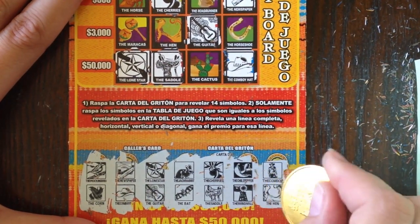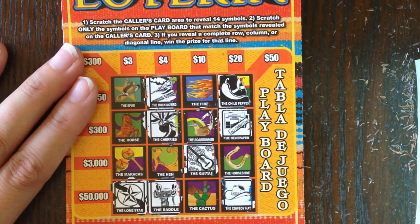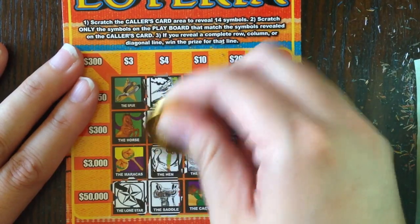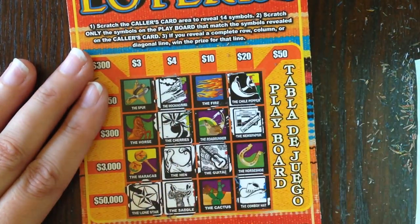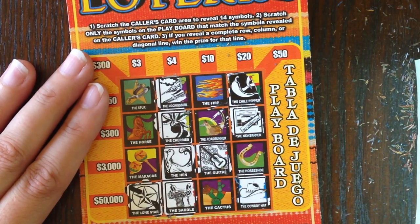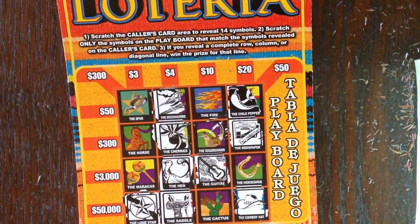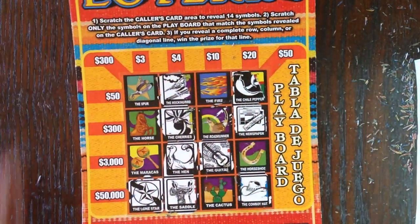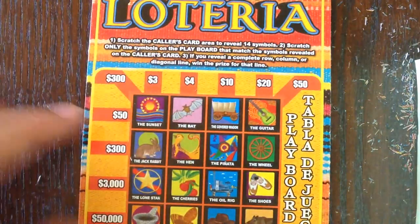Last two symbols: the cowboy and the hen. Mr. Cowboy — don't see him. But we do have the hen! It looks like we won four dollars on this ticket. Sometimes you can get multiple rows and columns to make more of a prize — I think seventeen dollars is the price if you get the ten, the four, and the three — but in this case we just got the four dollars. We have a winner! Let's go ahead and try ticket number 33.